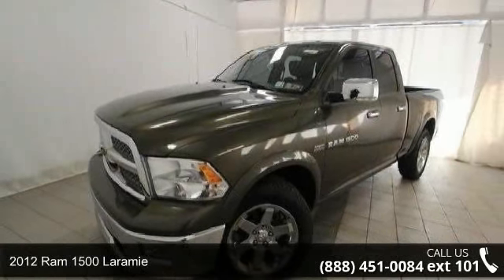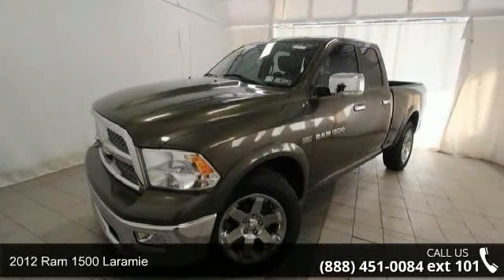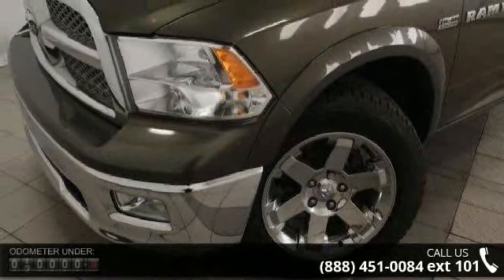Presenting the 2012 Ram 1500 Laramie. If you are looking for an automobile with great features, look no further.